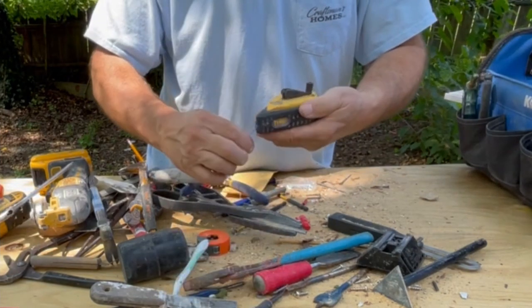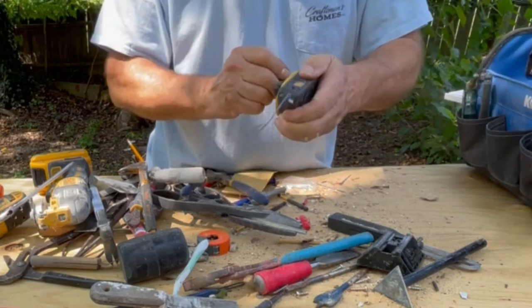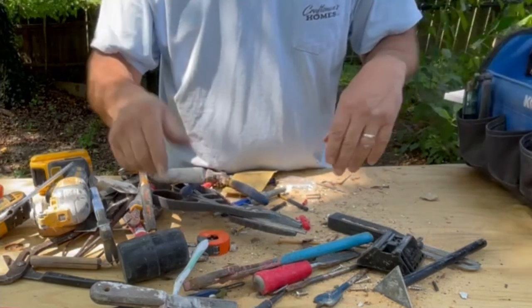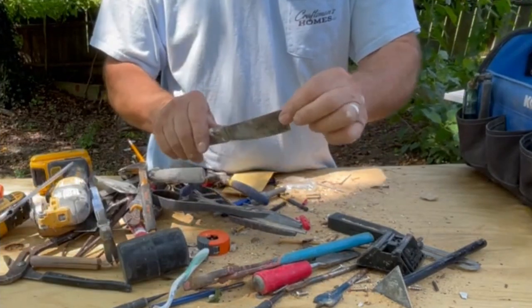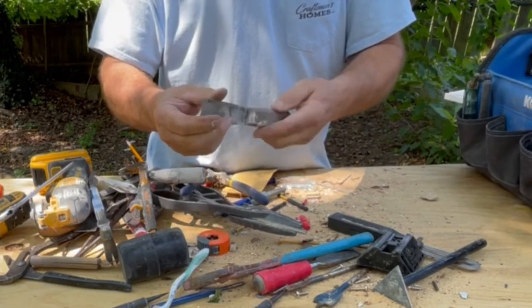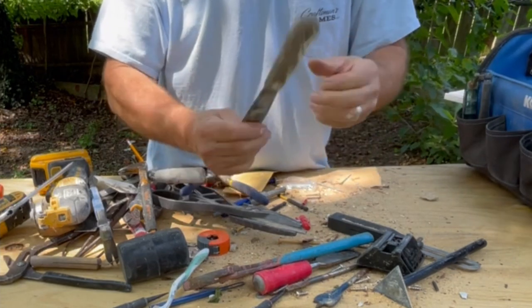Chalk line — this one's a speed chalk line, it reels in faster. I use blue chalk because blue chalk will come off. Red chalk is permanent — don't get the red chalk. Flexible putty knife: my favorite is inch and a quarter. They're hard to find — you'll find inch and a half, you'll find inch, but I like the inch and a quarter. You have to search for them. My favorite is Hyde Tools — that's a good product.